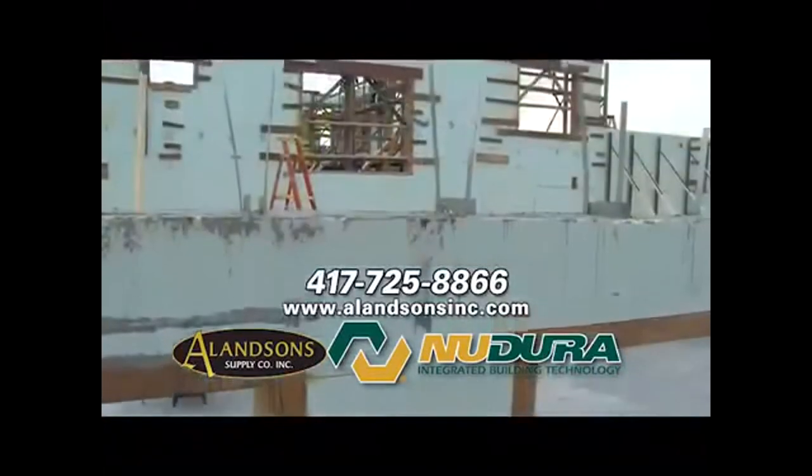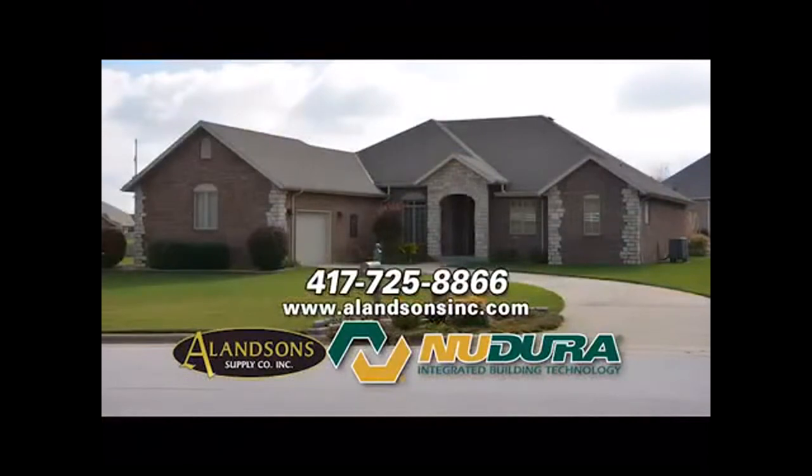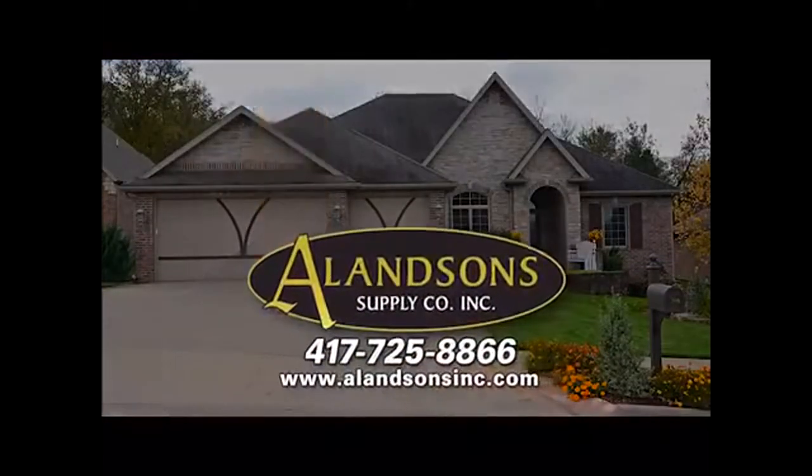Up to 70% energy savings every year, all for the same cost as a traditional build. Call Allenson's — building the strongest, most energy-efficient homes.